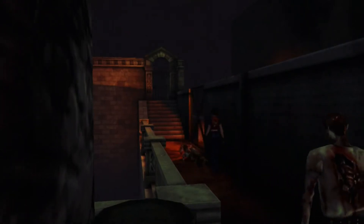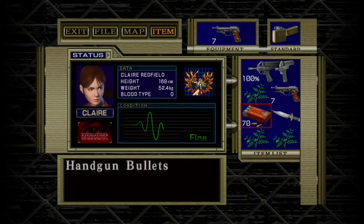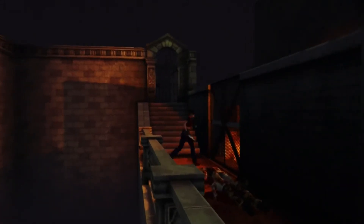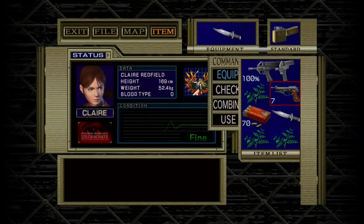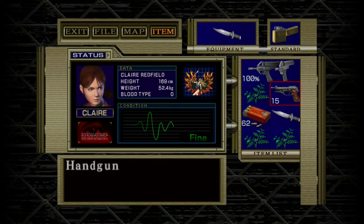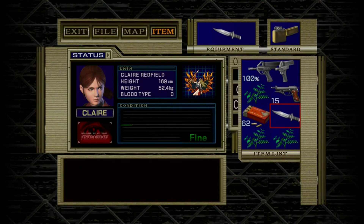Hey everybody, welcome to my Resident Evil Code Veronica X review. I just finished playing this game a couple weeks ago. I played the HD remastered version on the Xbox One. I had the game for a while but had some free time, so I decided to give it a go. Let's start with the easiest part to talk about: the graphics.